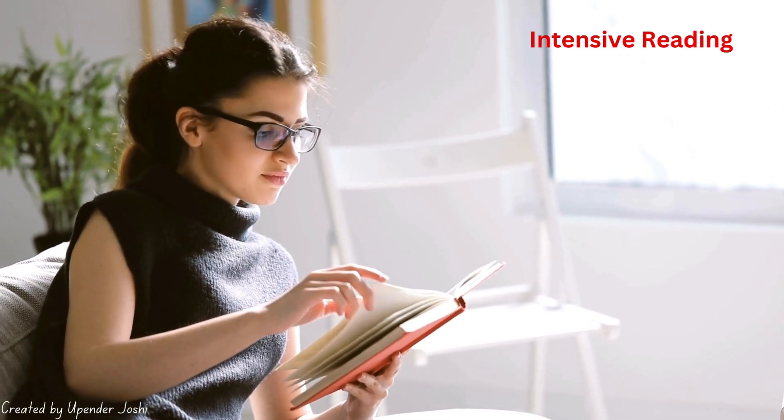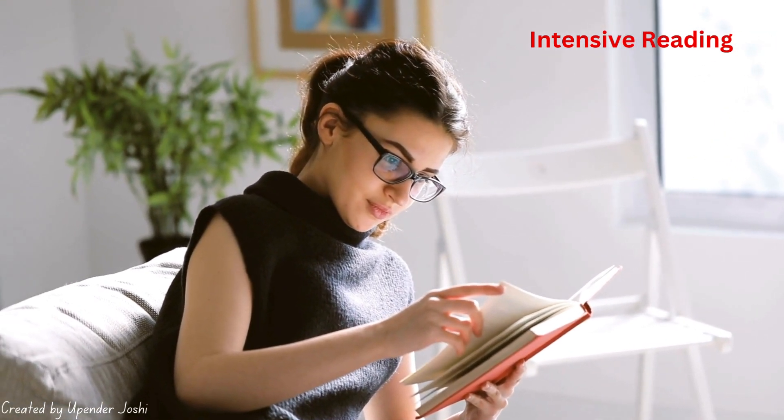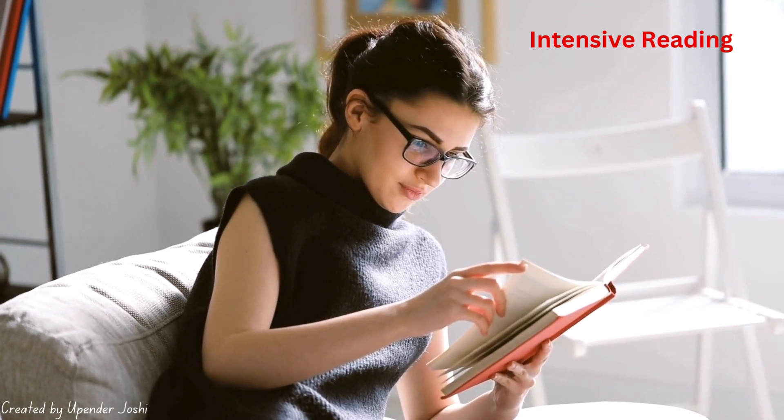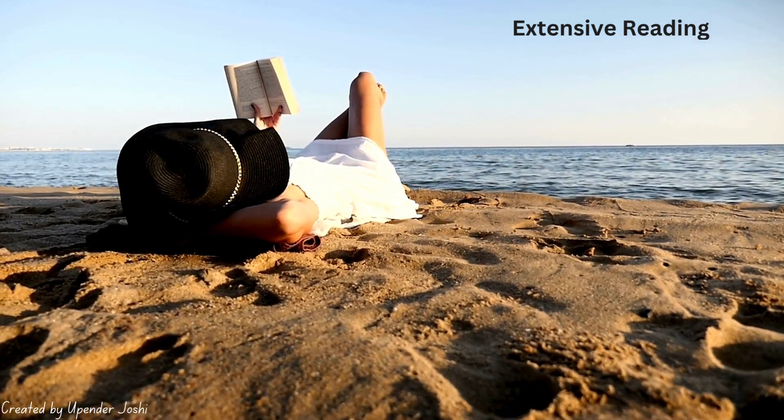Then there's intensive reading. This is what you do when you need to understand every detail, like when you're studying for an exam or deeply analyzing a text. Intensive reading is slow and careful, allowing you to grasp the full meaning of what you're reading.